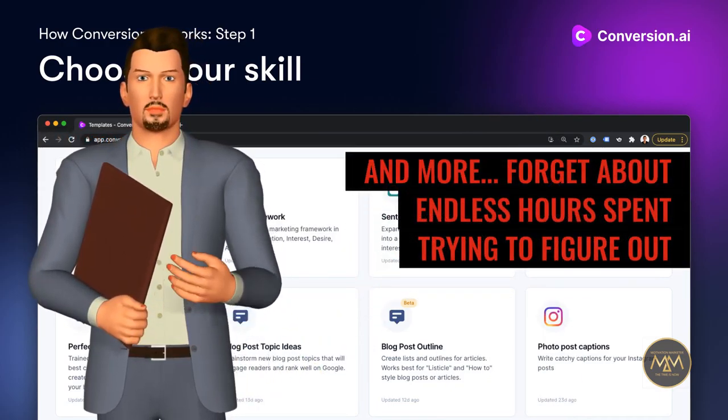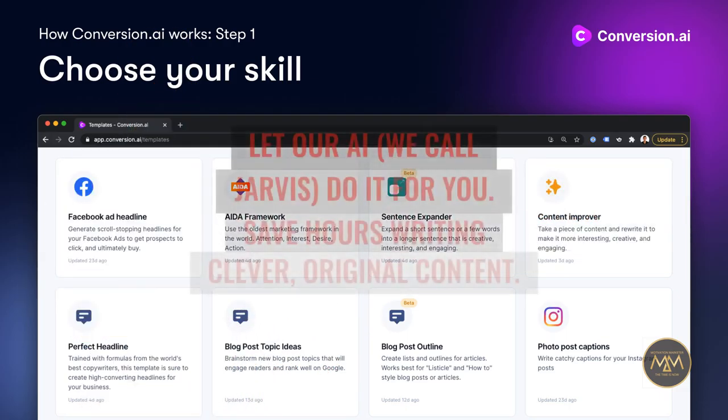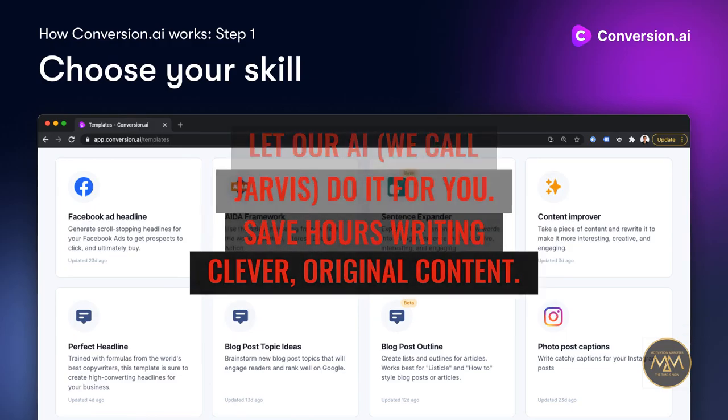Forget about endless hours spent trying to figure out what words should be in your weekly newsletter or Google Ads. Let our AI — we call Jarvis — do it for you. Save hours writing clever, original content.